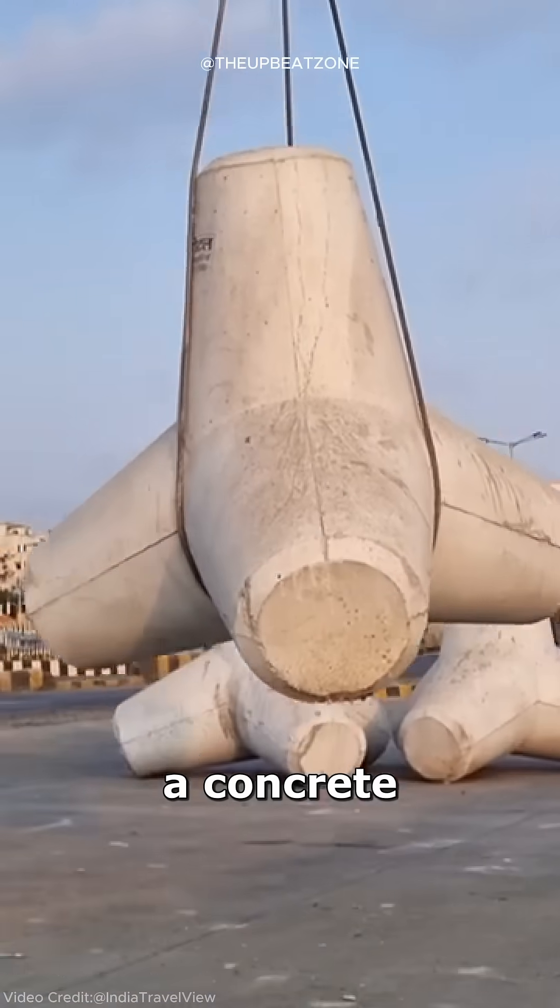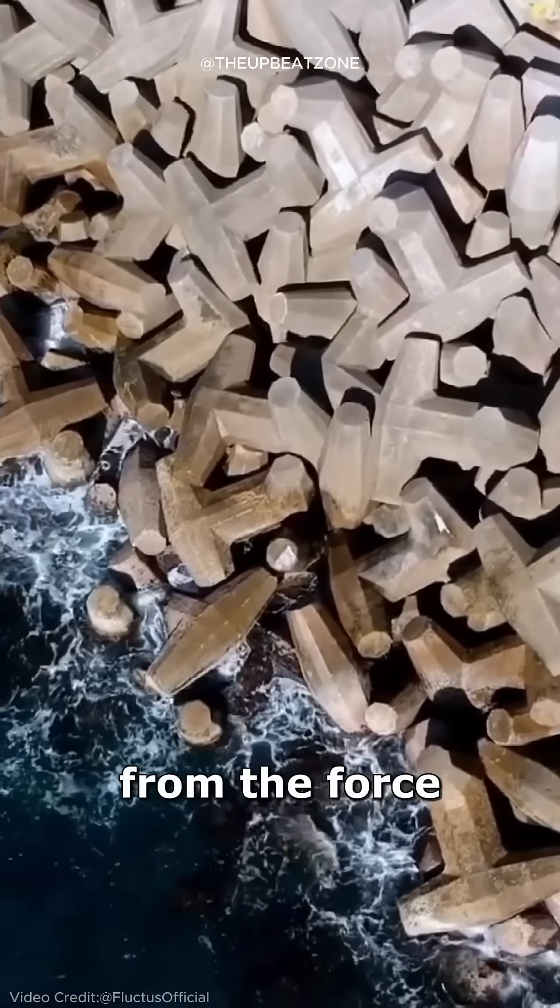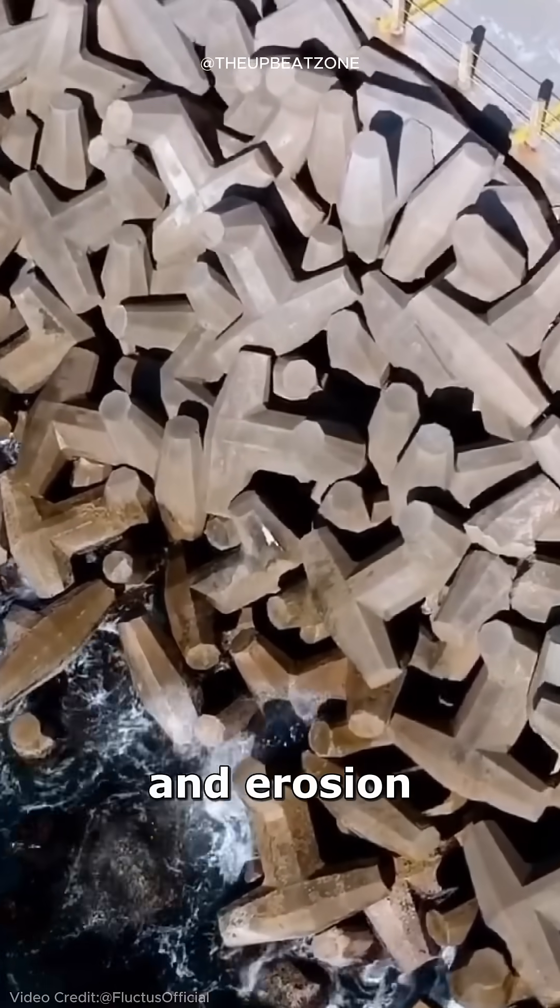This structure is called a concrete tetrapod, and it plays a crucial role in protecting coastal areas from the force of tides, storms, rogue waves, and erosion.